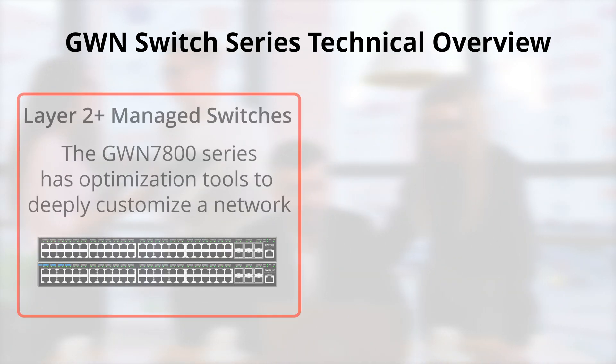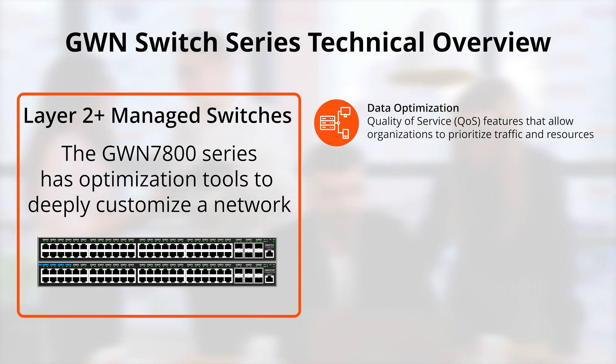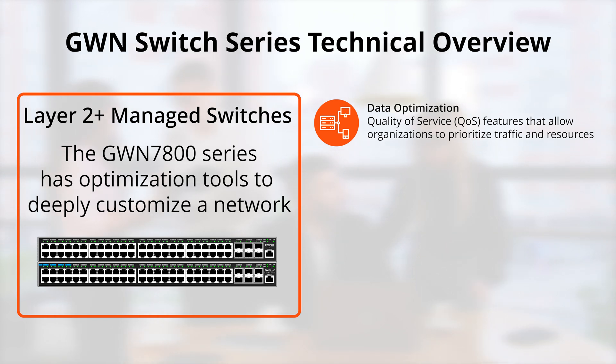Our layer 2 plus managed switches deliver a higher level of data optimization features and tools for an IT infrastructure. Quality of service capabilities such as port priority, priority mapping, queue scheduling, traffic shaping, and more enables smoother network connections.